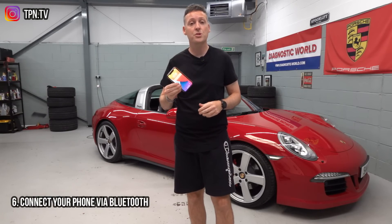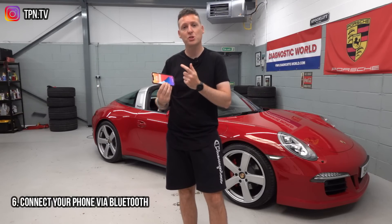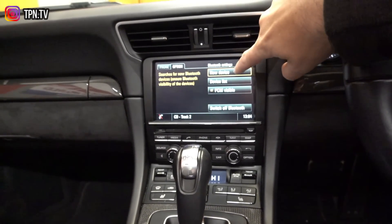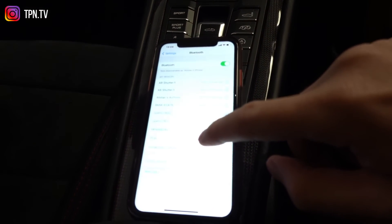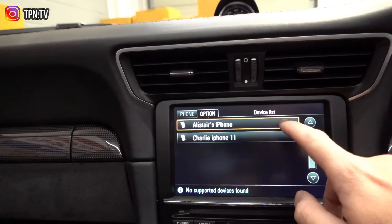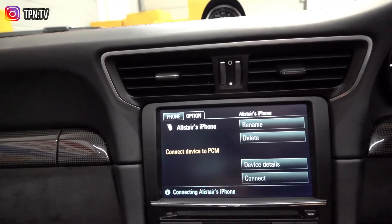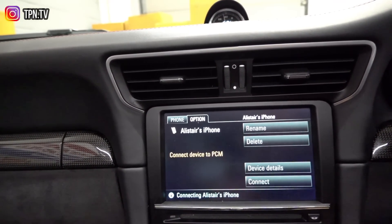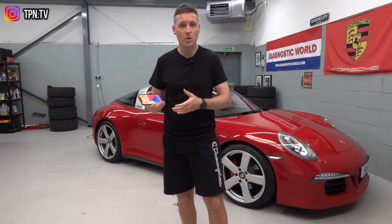Next up is connecting your phone to the Bluetooth in your car if it has it. It's very simple to do — search for the Porsche PCM on your phone, the PCM will connect and send a passcode to your phone. Once you put the correct passcode in, it will connect to the system, allowing you to make safe calls on the go and listen to your music as well.